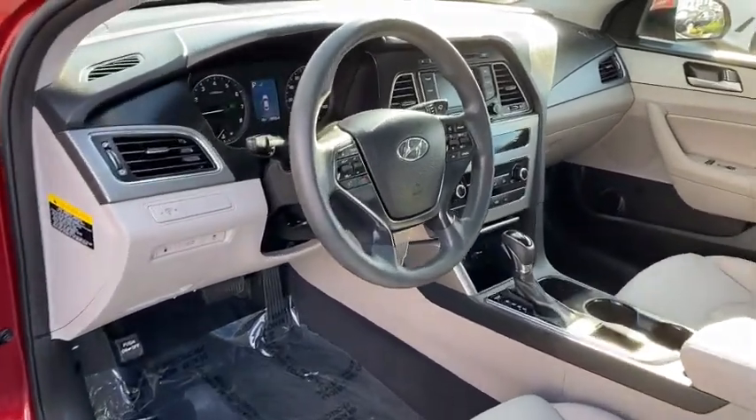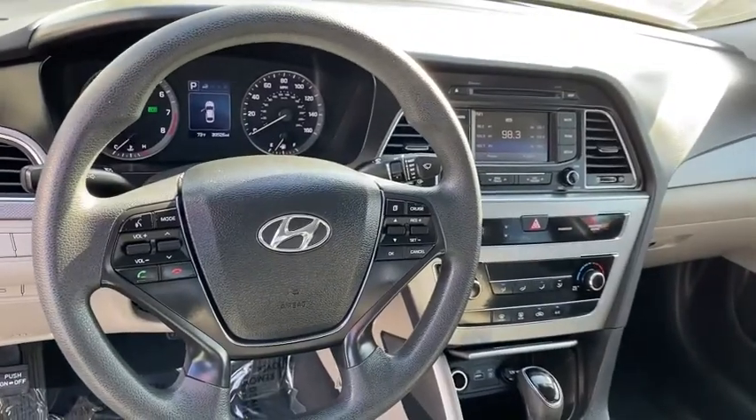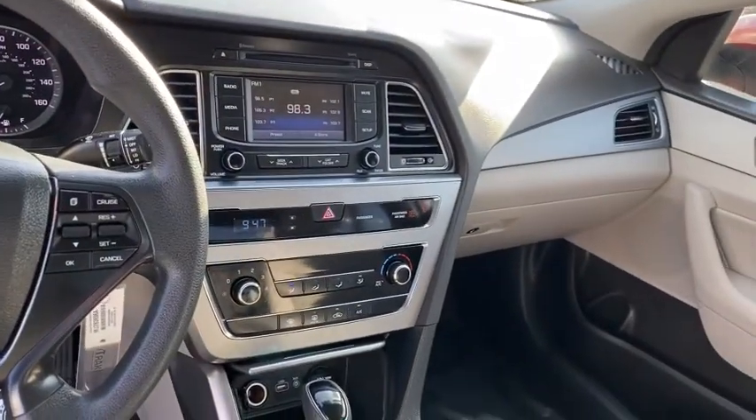CD player, power windows, MP3 playback stereo, trip computer, remote keyless entry, and daytime running lights.